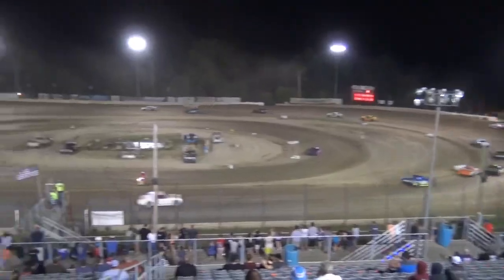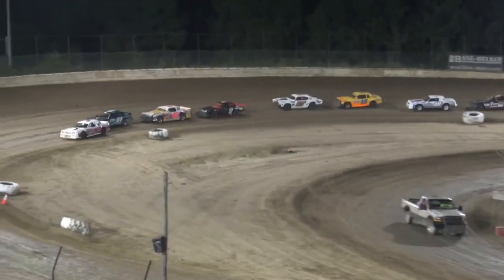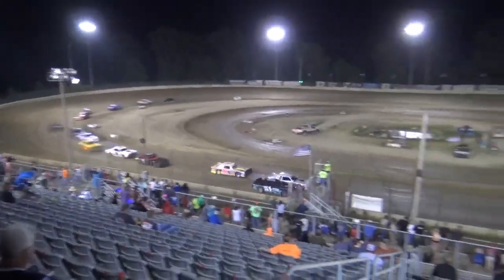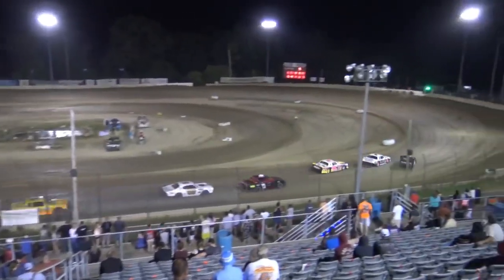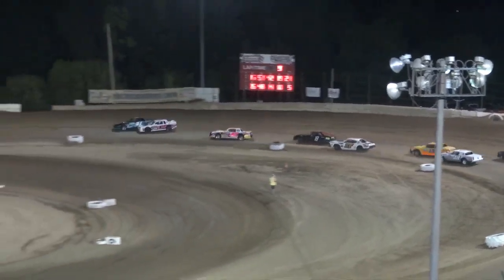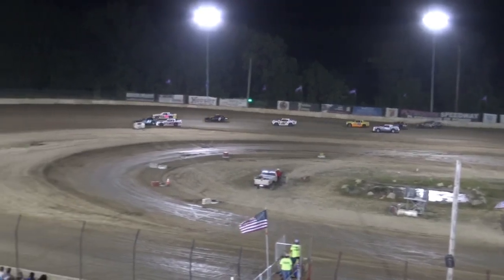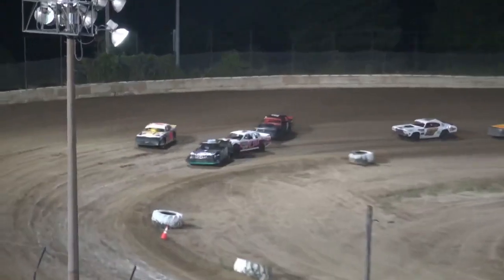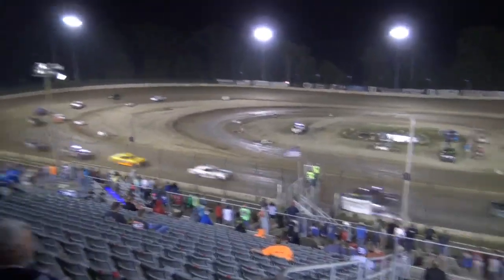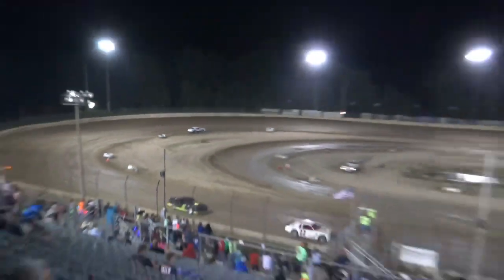Caution flag flies again for the 14 of RJ. Jason puts it off another time to get in front, Jesse Simmons trying to get around the outside. Mayhem, that's what's happening here in the Thunderstock race. And now here's the 38C of Clements — mayhem, and they'll try it again.